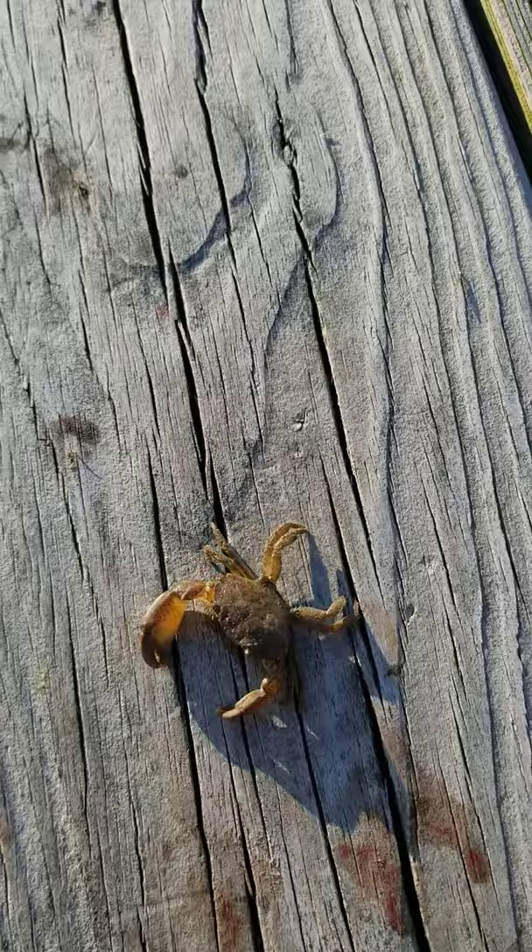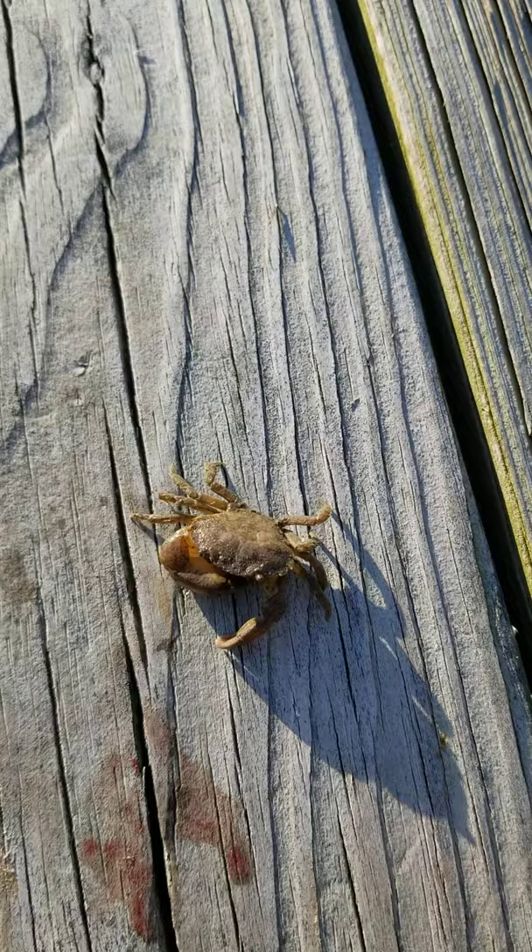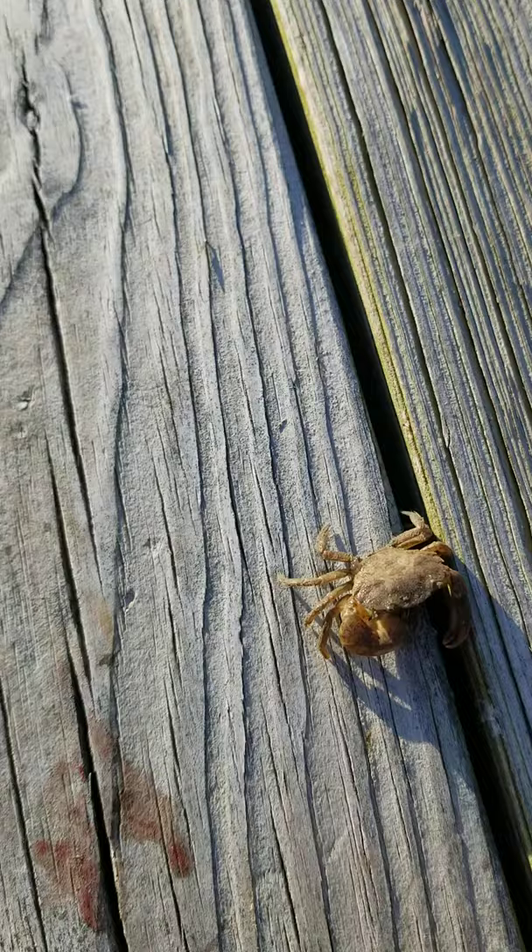In today's edition of Backyard Biology here on the Elizabeth River, we have one of our marsh crabs. These guys love to live in brackish water. They feed mostly on oysters, barnacles, and a lot of marsh periwinkles.